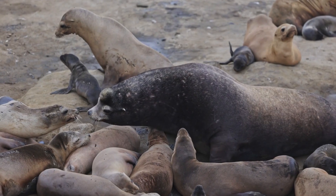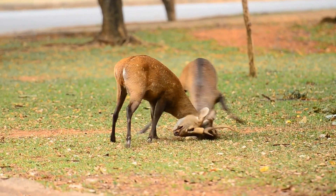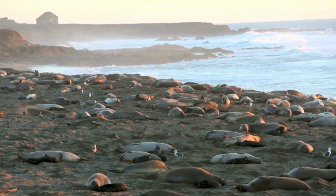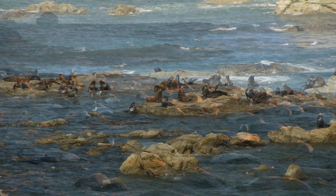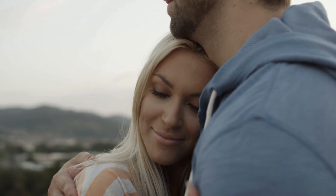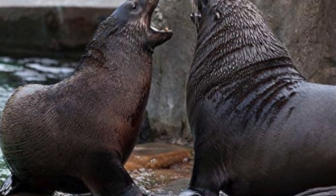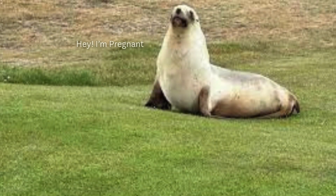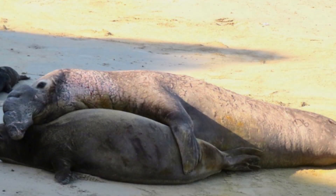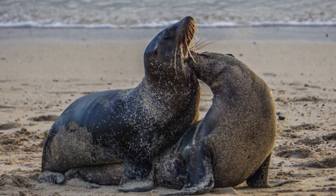Sea lion breeding systems reveal fascinating social structures unlike human societies. Males establish breeding territories through fierce battles, and a successful male California sea lion might control areas with up to 14 females — bulls can weigh four times more than females. Males defend these territories without eating for weeks, living off fat reserves while constantly fighting challengers. Female sea lions perform an incredible biological feat called delayed implantation: after mating, the fertilized egg remains dormant for months, allowing births to occur when conditions are optimal regardless of when mating happened.